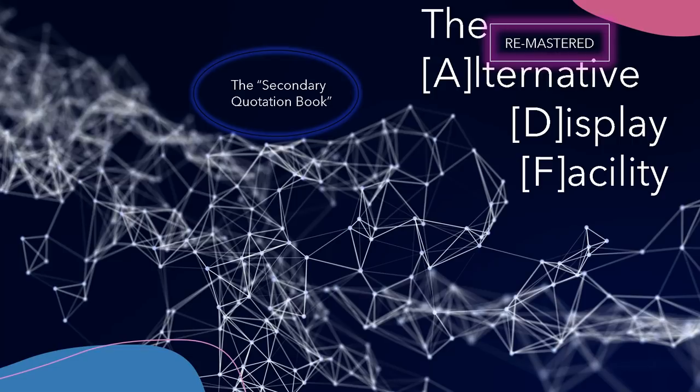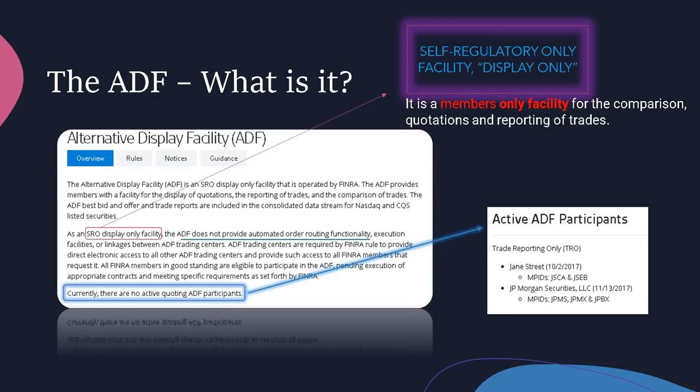Let's take a look at the secondary quotation book. The ADF — what is it? It's basically a facility that is operated and regulated by FINRA, and it is a self-regulatory organization (SRO) only facility, meaning you have to be an SRO to use it. They claim it does not provide automated order routing functionality because it's all manual. They currently do not have any active quoting participants on the front page of their website. However, it says active ADF participants as of 2017 are just two: Jane Street and JP Morgan. It is a members-only facility for the comparison of quotations and reporting of trades.